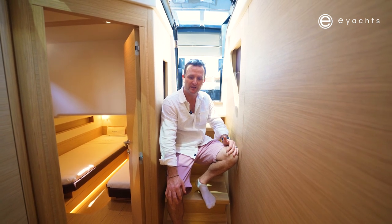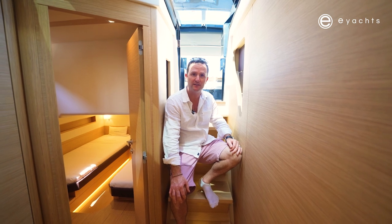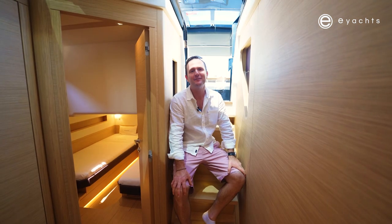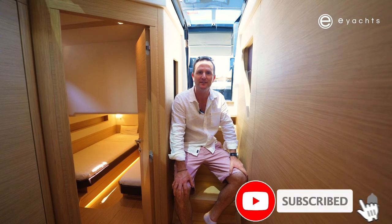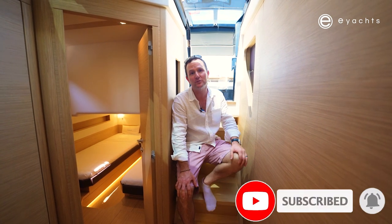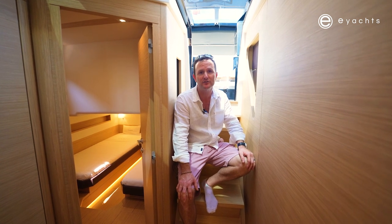Wrapping up here on the Pardo 50 at Palma Mallorca — this is a great boat. E-Yachts are the importers and we're looking forward to getting these into Australia. If you like this video, give us a thumbs up and subscribe for more content. For more information, call us at E-Yachts, email us, or visit our website at eyachts.com.au.